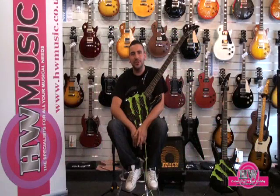Hey, Jack Black here from the HW Custom Shop. I'd like to introduce two custom guitars we've just recently sprayed on behalf of giants of the drinks world, Monster Energy.